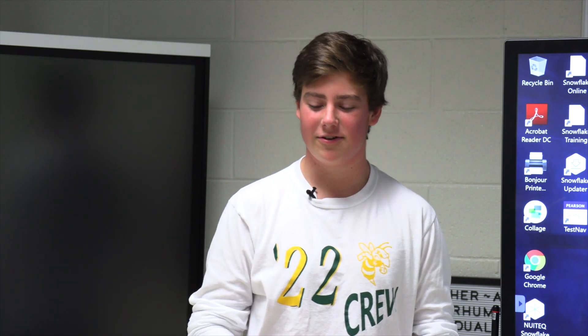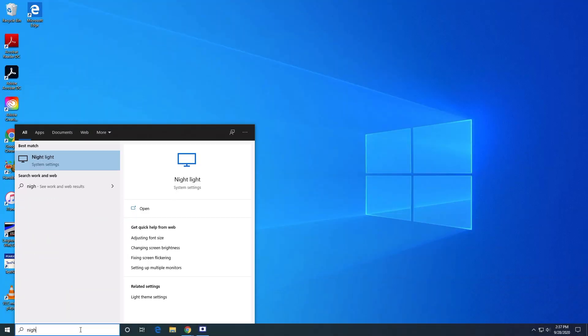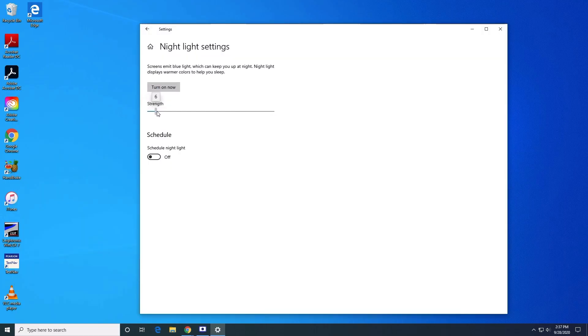A lot of people are getting really tired of the blue light from their screen and it hurts to stare at it all day. One thing you can do is go down here, type in "night light," and you can adjust the amount of blue light being emitted from your screen.